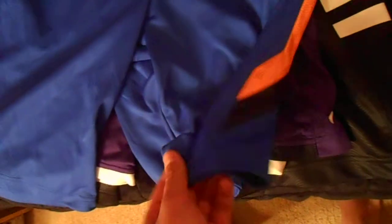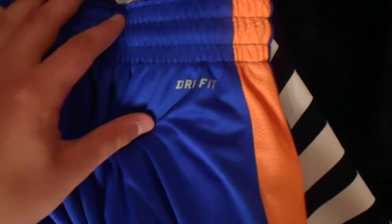I got a couple pairs of shorts. These are some Nike shorts — royal blue with like a citrus color going down the side, some black as well, and the swoosh is right there. They're pretty nice, pretty comfortable, and they're actually Dri-FIT. Then I got a pair in purple with some white and black going down the side — a little bit different from the blue ones, with a white Nike swoosh and Dri-FIT on the back.